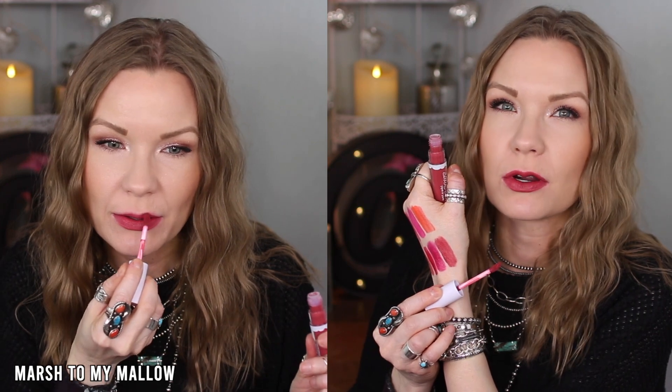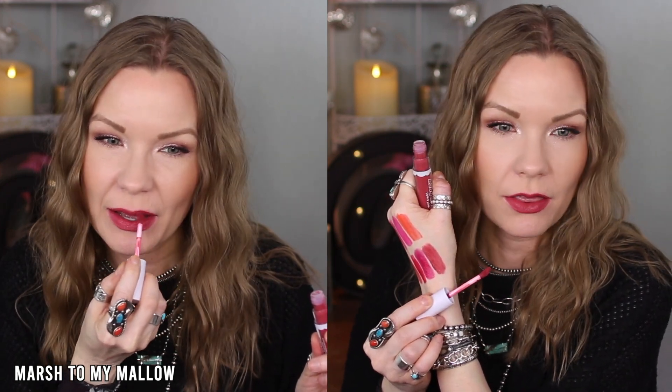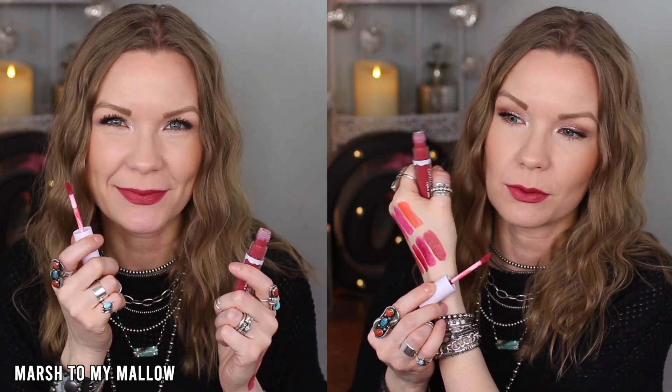This next one is Marsh to My Mallow — adorable name — and I really really like this color. I would describe it as a deeper mauve-y berry brown. It's stunning. On me it's more of a statement lip but I still really really like it and would totally reach for this one a lot. It went on really nicely too — a good one.